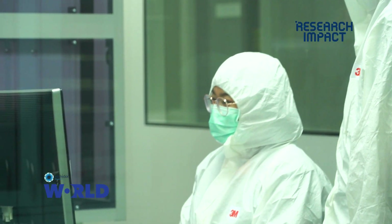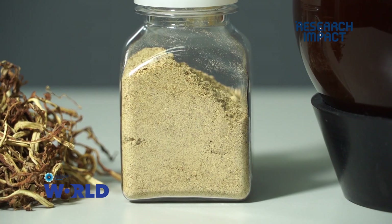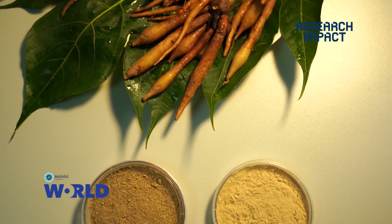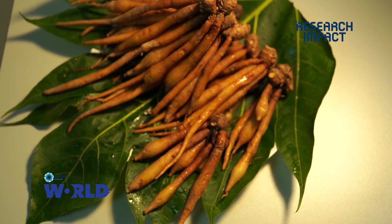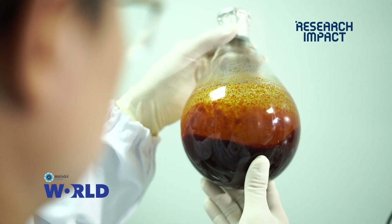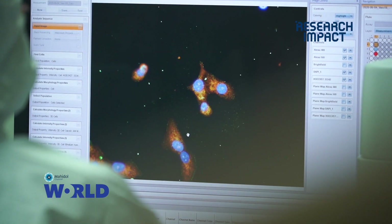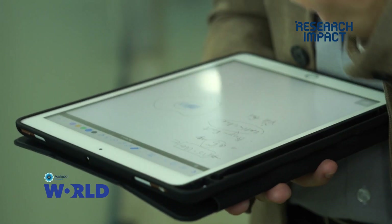We picked two of the six promising extracts. The first one is ginger extract. The second is Boesenbergia rotunda extract — in English, we call it finger root. Once we found these initial findings, we looked in more detail to evaluate their efficacy against the virus.